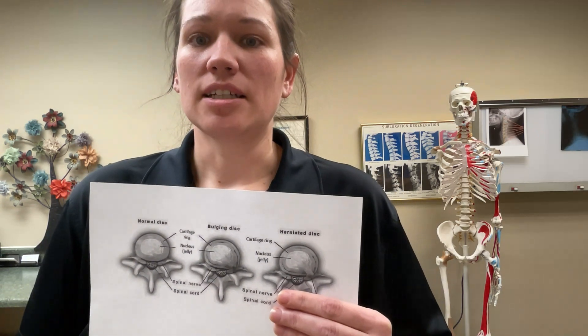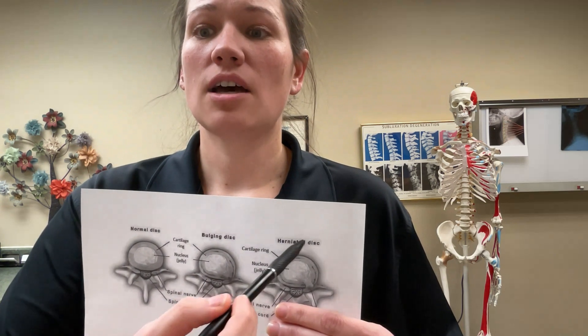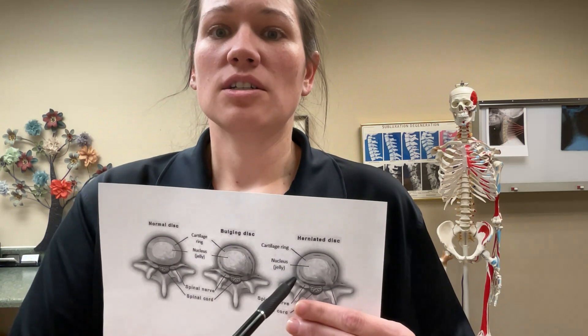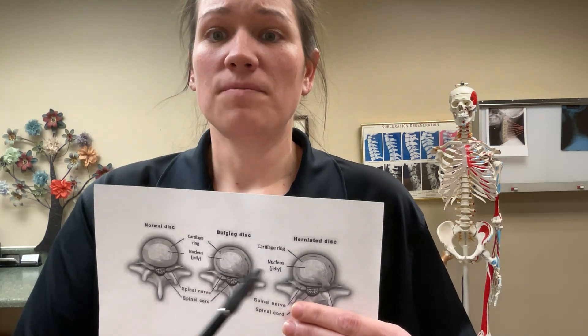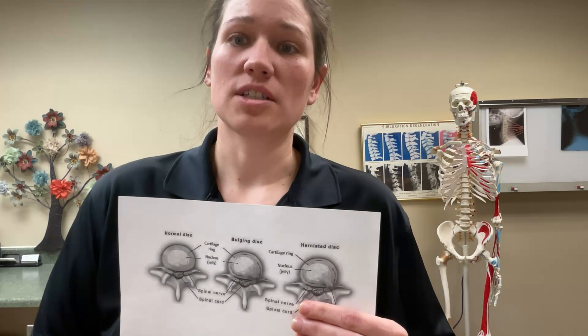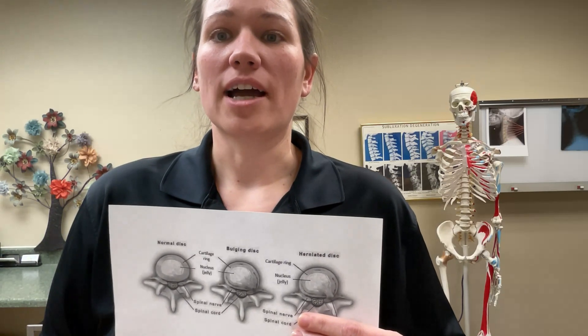A herniated disc, on the other hand, results when a crack in the tough outer layer allows the inner layer to protrude out of the disc. Herniated discs are also called ruptured discs or slipped discs, although the whole disc itself does not actually rupture or slip. Only the small area of the crack is affected.